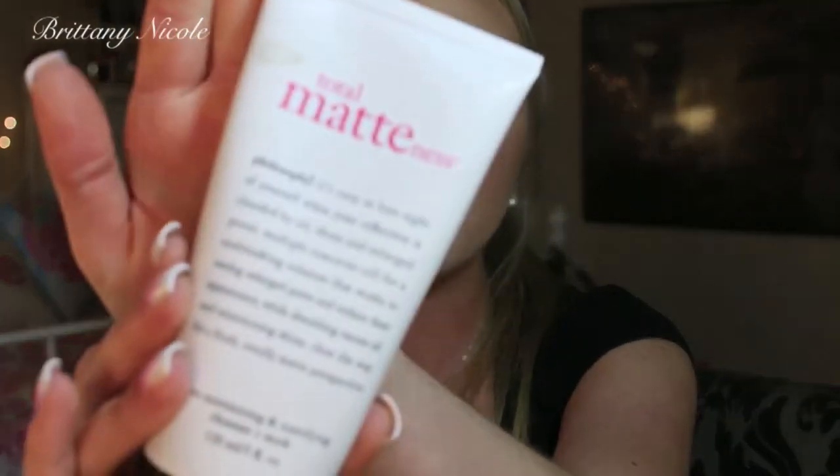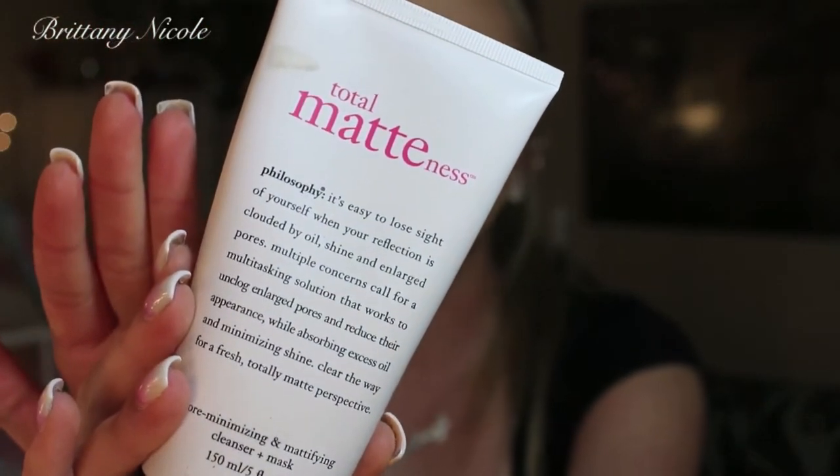Moving on to a face product — this is the Philosophy Total Mattness. It is a mask, but you can also use it as a facial scrub for morning and night. It is for enlarged pores — it says it absorbs oil and minimizes shine for a total matte, smooth touch finish. Glacial clay helps unclog enlarged dark pores to reduce their appearance, and the unique texture gently foams to deeply cleanse daily. It multitasks as a weekly purifying mask for enhanced results, so you can use this every single day if you want.